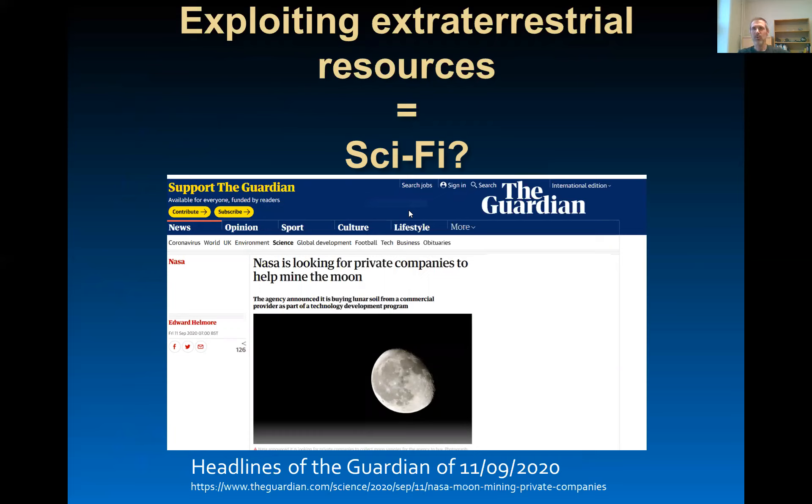Until recently, exploiting extraterrestrial resources was considered as sci-fi. You might have seen movies from the mid-eighties about space mining, but that is not sci-fi anymore. You can see the headlines of the Guardian last month — NASA is developing programs in collaboration with private companies to exploit the resources of the solar system and in particular of the moon.